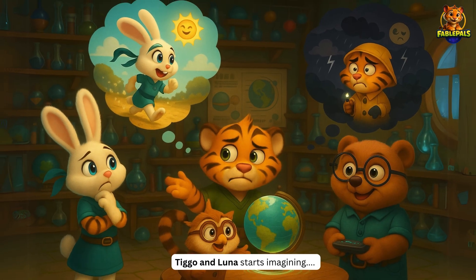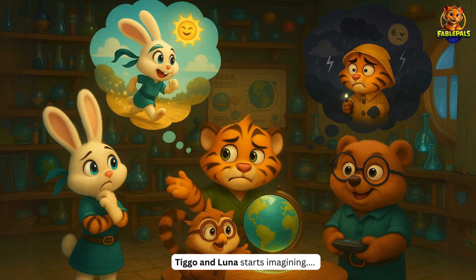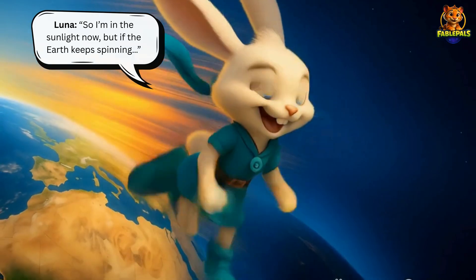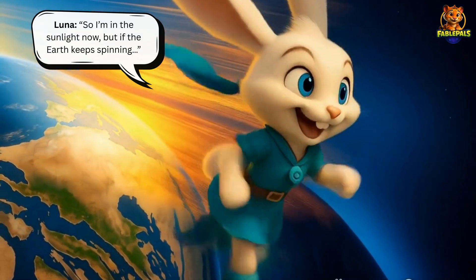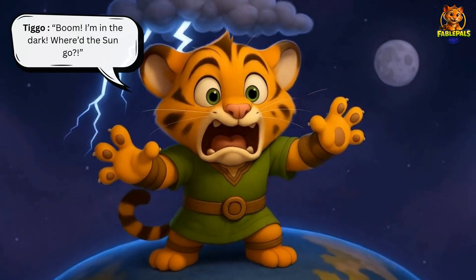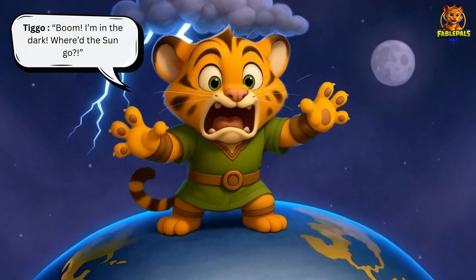So Tigo and Luna start imagining things to understand better. Luna says, Yay! I'm in the sunlight now, but if the Earth keeps spinning... Tigo interrupts, Boom! I'm in the dark! Where'd the Sun go?